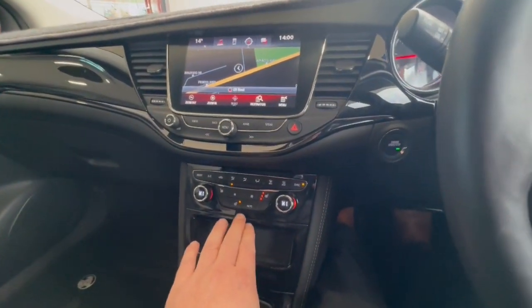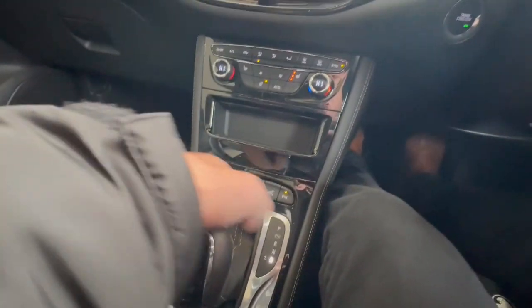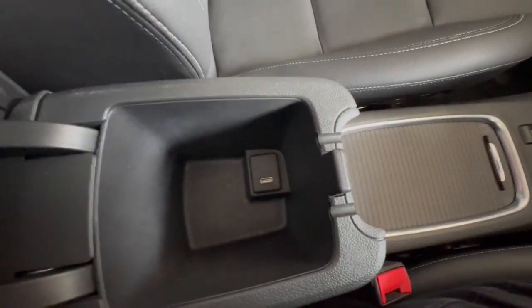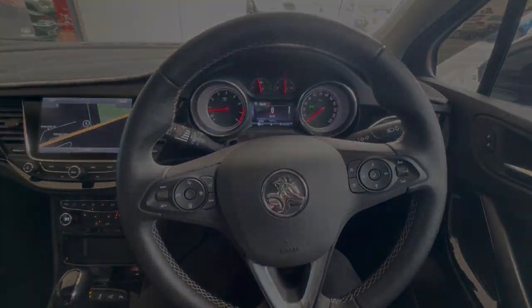I think it's one of the only cars in this class that's got that. You've got your push-button start, automatic transmission, with all your features through here as well. Large cup holder here as well, and a large center console with armrest. So much more, we look forward to speaking soon, and thank you so much for checking out our Holden Astro.